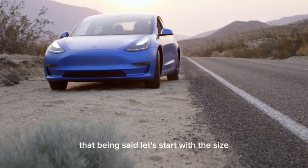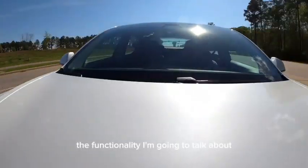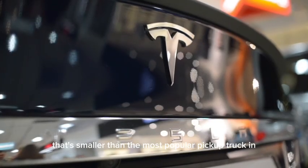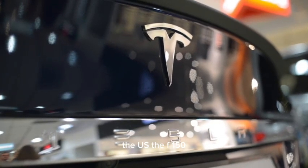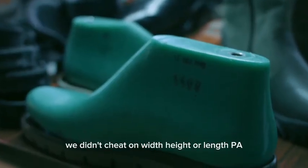Hello everyone! That being said, let's start with the size. The functionality I'm going to talk about fits into a space that's smaller than the most popular pickup truck in the U.S., the F-150. We didn't cheat on width, height, or length.